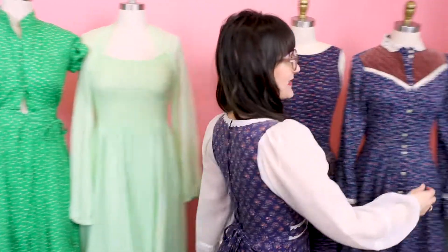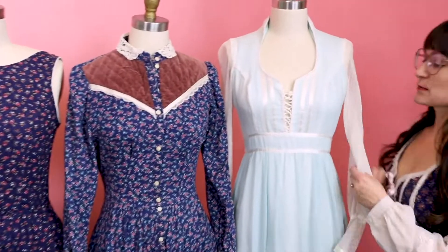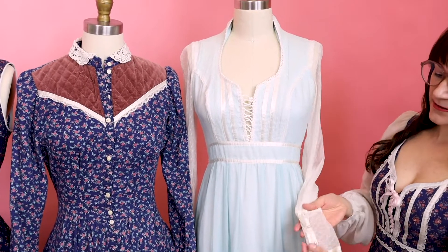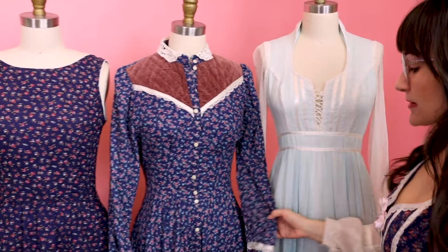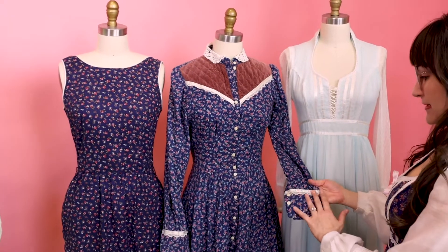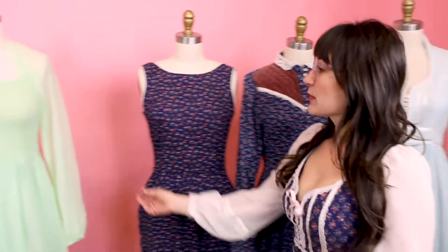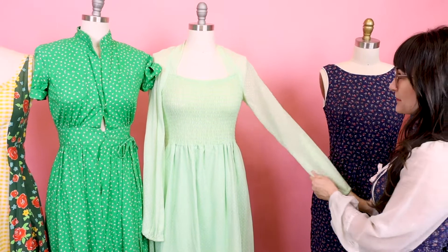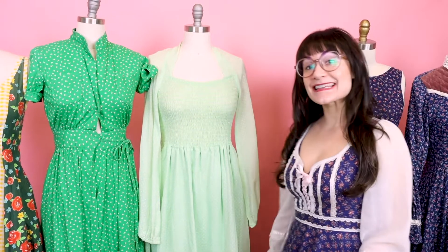You'll also notice with the dress that I have on, it's fitted and then it flares out and has lots of volume in the hem. You're also gonna notice that it has a sleeve with some volume to it — this is also popular. This one here has a sheer sleeve with a beautiful little cuff detail. This one also has a sleeve with a lace cuff detail. And this one has a full sheer sleeve with elastic at the bottom. The sheer sleeves and just the sleeve in general is very popular for these because they are a bit modest.